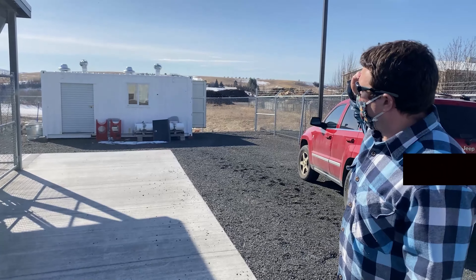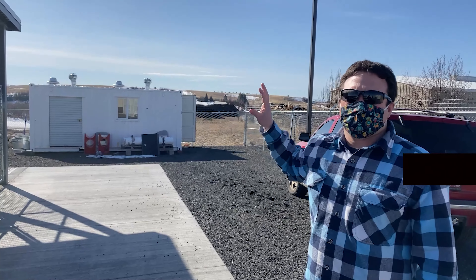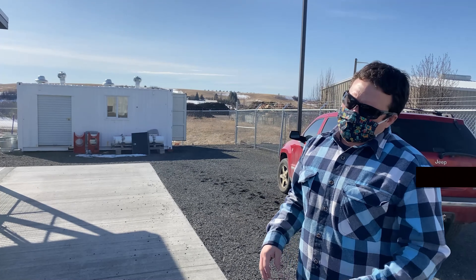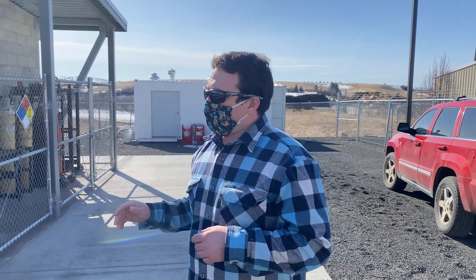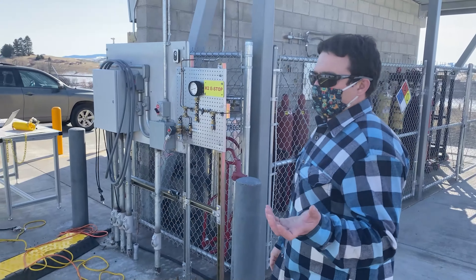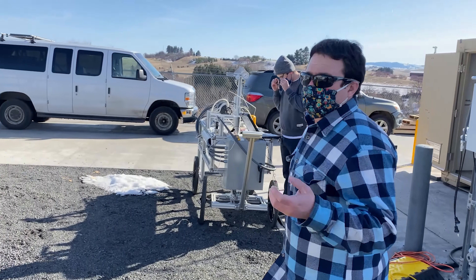We have more storage — that's the experiment-specific storage area, so everything we need for the current experiments is stored in there. Right now we're running a liquid hydrogen fueling station and also liquid hydrogen fuel tanks for our project on an unmanned aerial vehicle flying off liquid hydrogen.